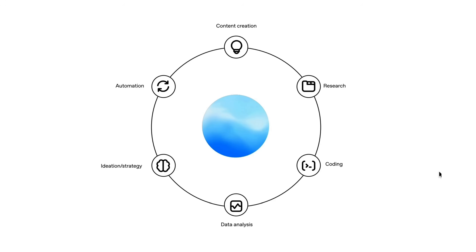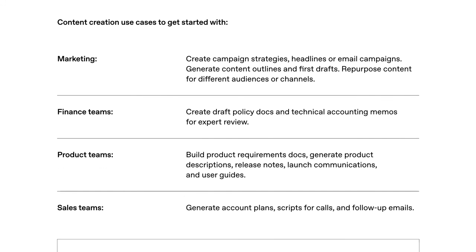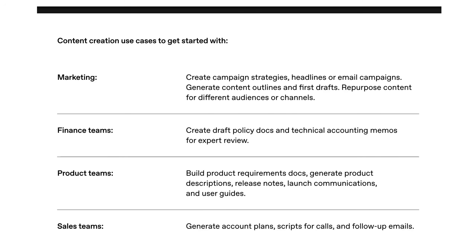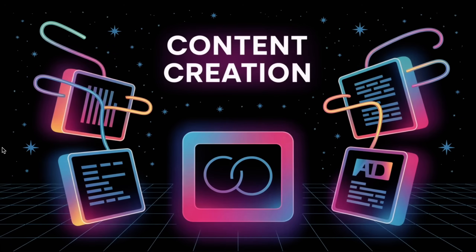We're going to look at what OpenAI says about the current state of those primitives, and then zoom out into what might be in the future — specifically how agents are going to change them. Given ChatGPT's anchor in a large language model, content creation has always been at the top of the heap for people's business use cases, and a lot of what OpenAI points to in this document will be quite familiar. Some content creation use cases to get started with: under marketing, it's creating campaign strategies, headlines, or email campaigns, generating content outlines and first drafts, repurposing content for different audiences or channels. Finance might draft policy documents, product teams build product requirement documents or release notes, and sales generates scripts for calls or follow-up emails. The case study they point to is a life sciences company that saved 135 hours in their first six months from first draft email campaigns — cool, but quite clearly very layer one.